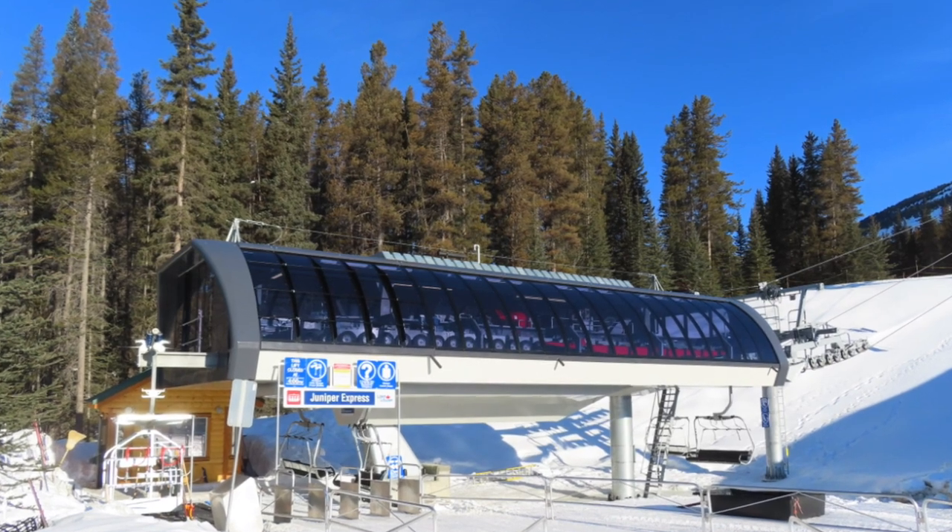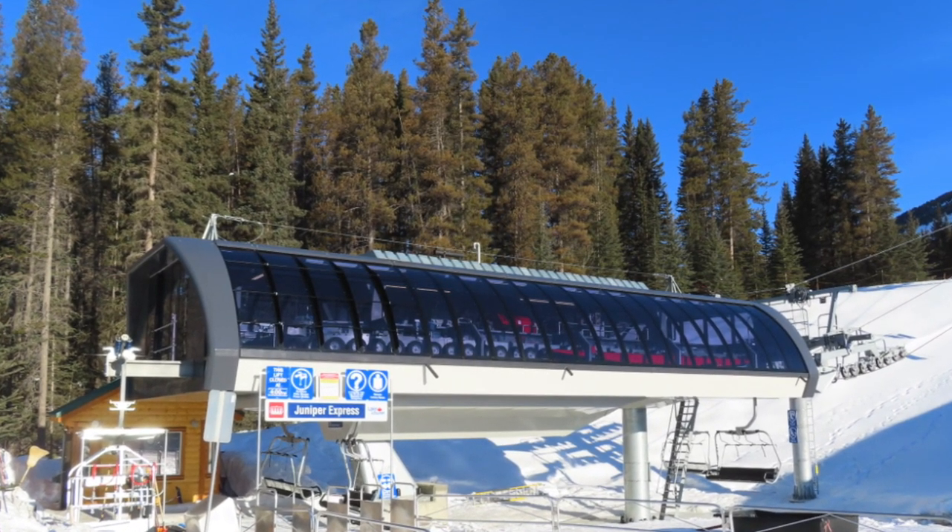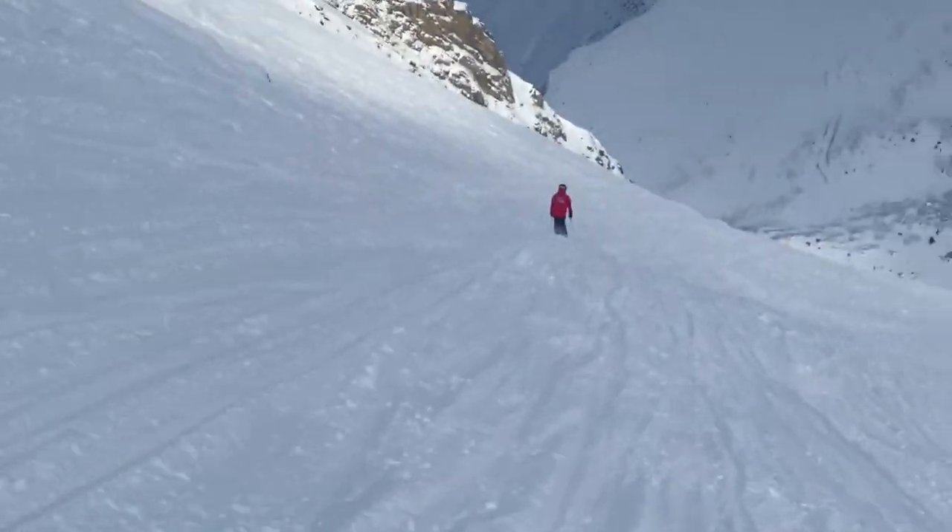So this season there's a new chair — it's called the Juniper Express. Super fast chair, gets people up into a beginner's area, which is absolutely fantastic for building confidence.